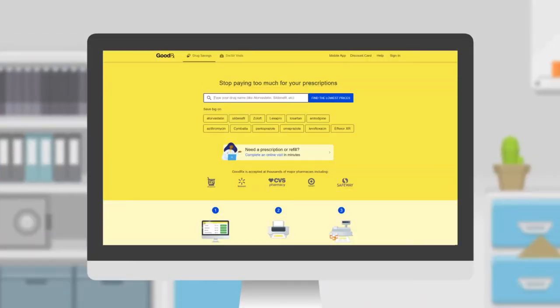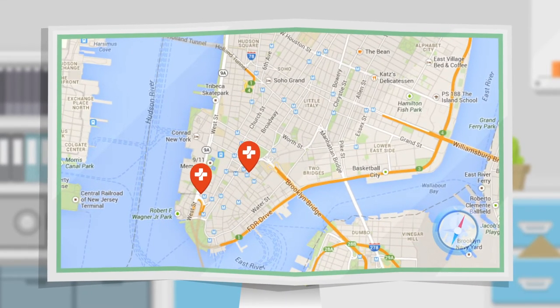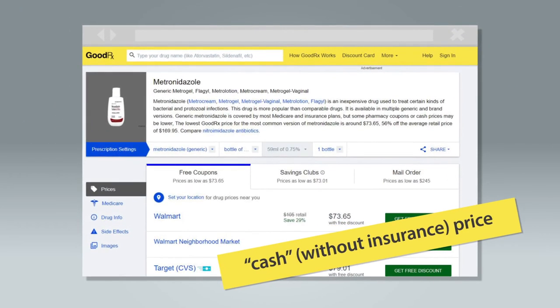On GoodRx, you can enter the name of any prescription and enter your zip code. GoodRx will give you the cash price for your prescription — as in the cost without insurance — at a list of local pharmacies. And they have coupons that make the meds even cheaper. If a prescription is expensive, head to GoodRx to check the cash without insurance price.